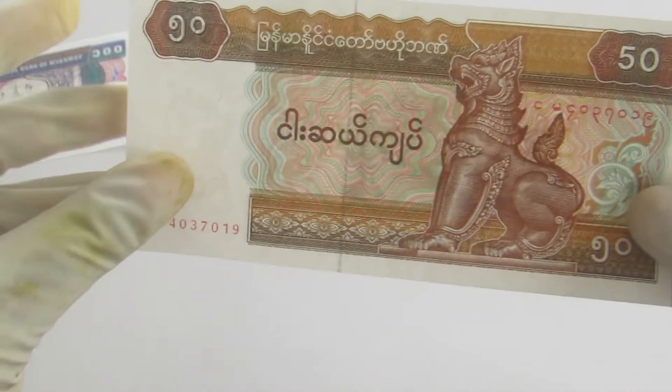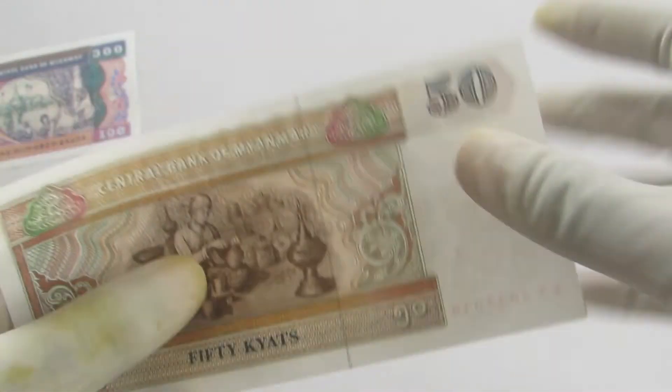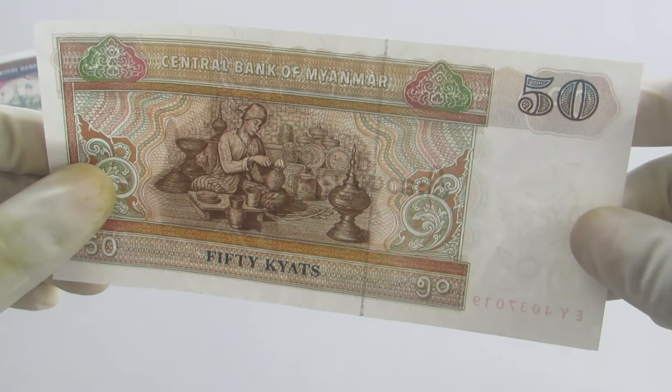This is the 50 Kyat. The image of a border can be seen on the reverse.